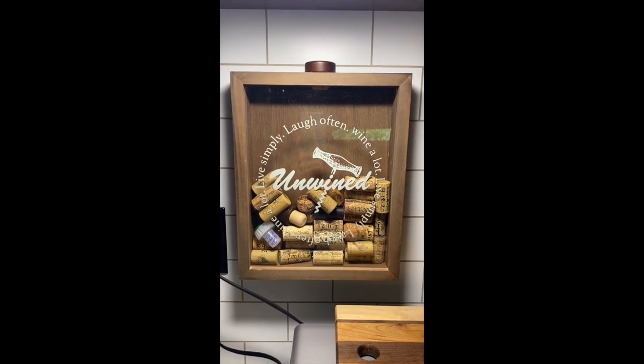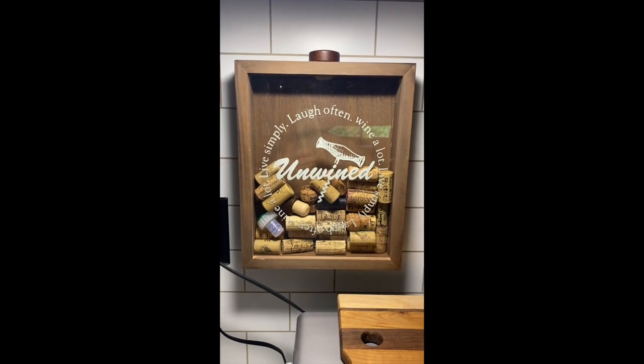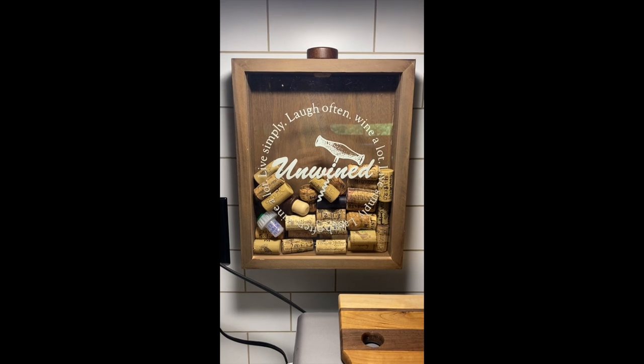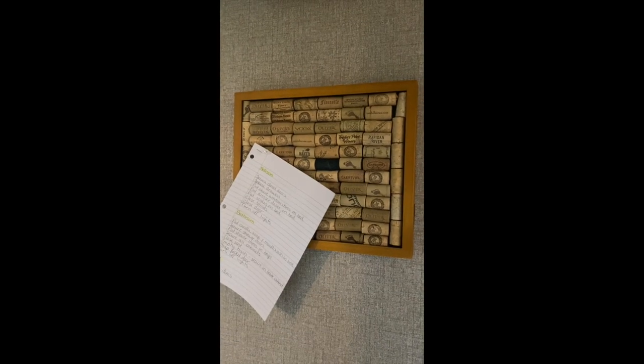We did have several other corks that were not special-day corks and we didn't know what we wanted to do with them, so we came up with this really crafty way to use those corks as well. Here is the product we came up with for the other corks.